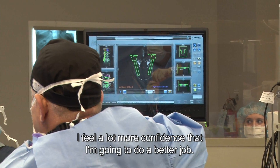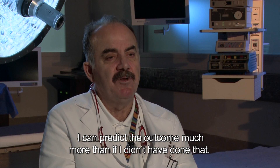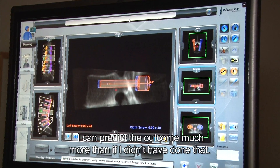There's a tremendous advantage we can gain from rehearsing the case a day before on the computer. I feel a lot more confidence that I'm going to do a better job, and I can predict the outcome much more than if I had not done that.